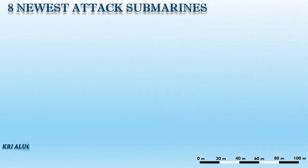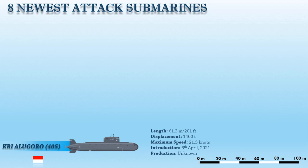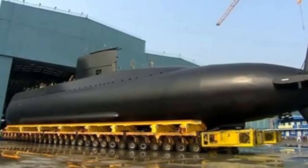First, we have the KRI Alugoro 405. This is a submarine of the Indonesian Navy and she is part of the improved Changbogo class, also known as the Nagapasa class. The vessel was assembled by PT PAL and was launched in April 2019, but commissioned in April 2021. This is the first submarine to be assembled in Indonesia.